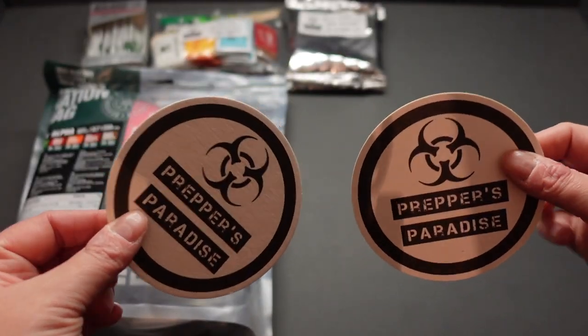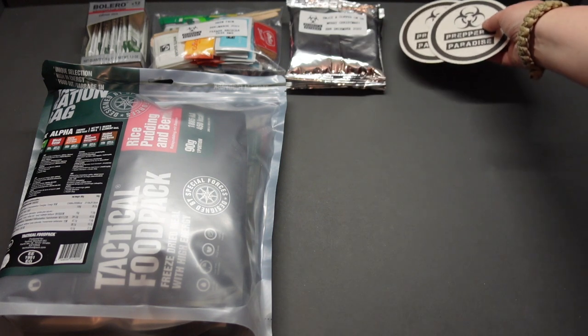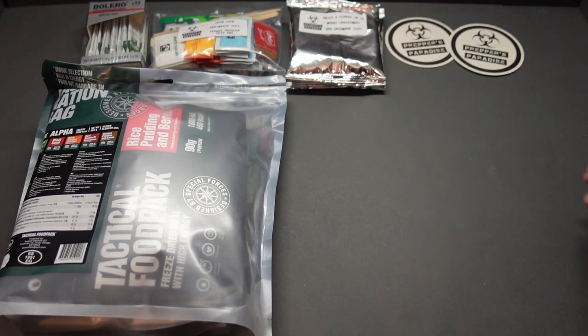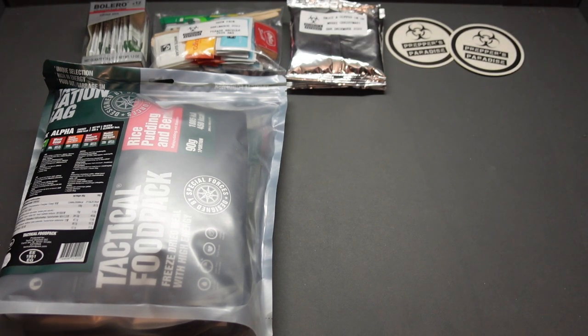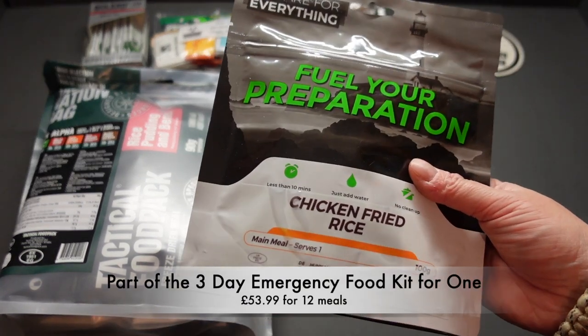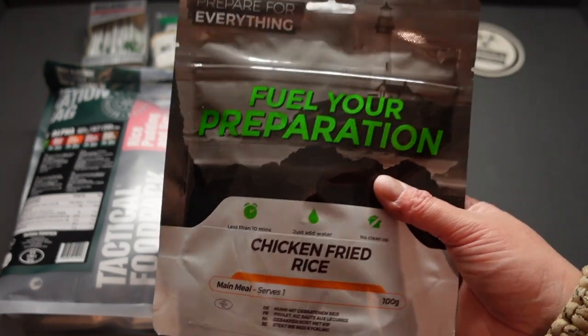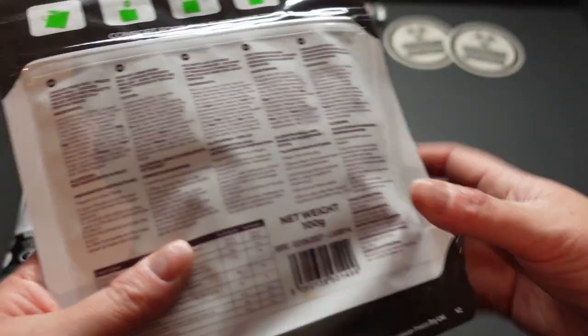Next up, we've got some more tricoasters — I need to get a laminator, these are awesome. Preppers Paradise. Next up, going back to Fuel Your Preparation, we have got chicken fried rice. I've got one of these in my emergency bag in the car, not this brand, but I've never tried the chicken fried rice and I have wanted to.